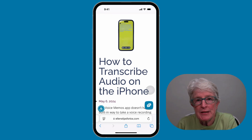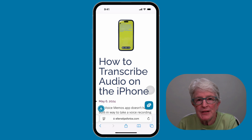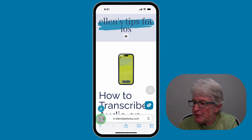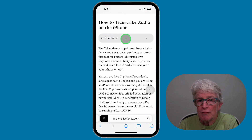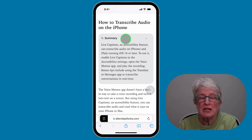Another new feature is that reading long articles is about to get easier. When using Reader Mode, you can tap a button to have Apple AI summarize the article for you. I have an article open on my web page. If I tap Show Reader, you'll see at the very top it shows an option for Summary. This feature gives you the main points, allowing you to grasp the article without reading every single word.